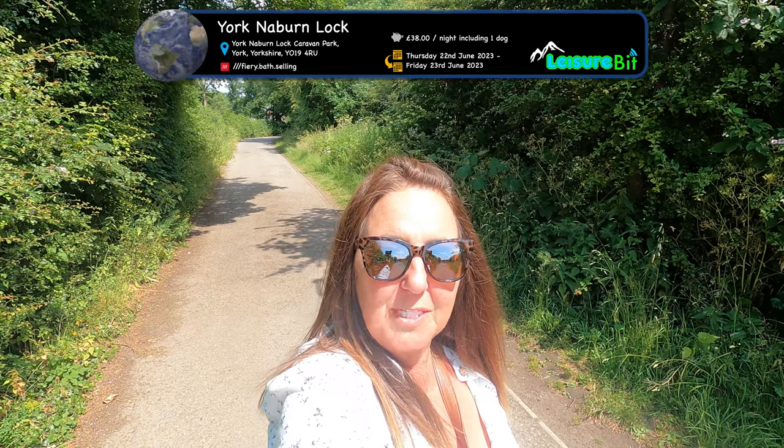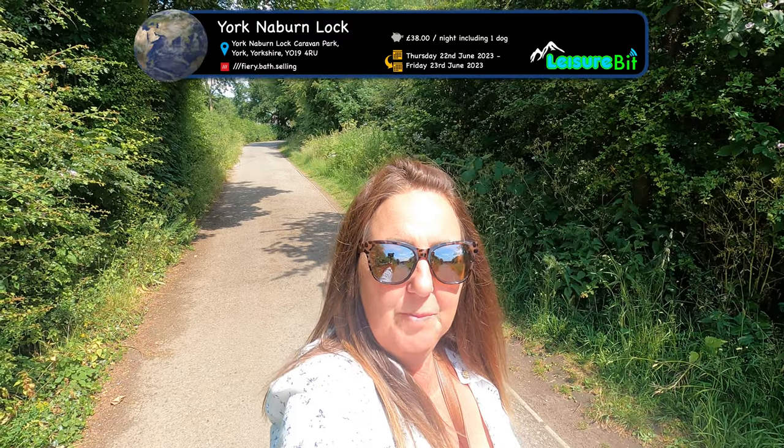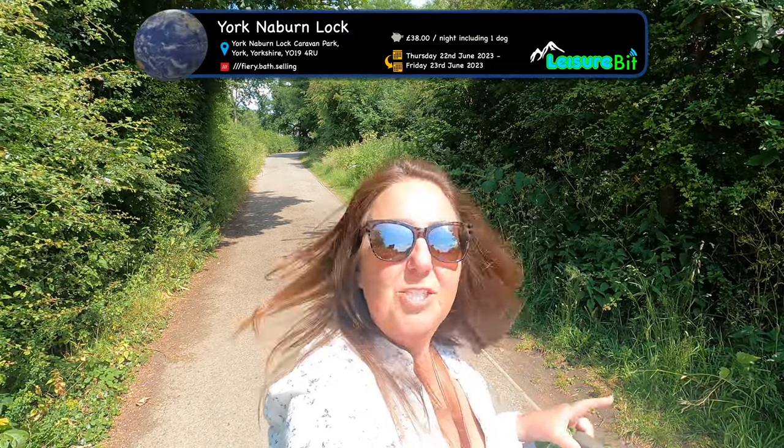Roxy and I are going to go and explore while David sets up. We've come out of the lane just near reception, as you can see behind me, and we go down here heading towards the lock. It looks as though there are river cruises that go from here, but we're going to explore further.